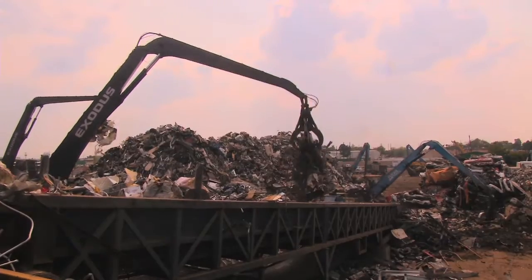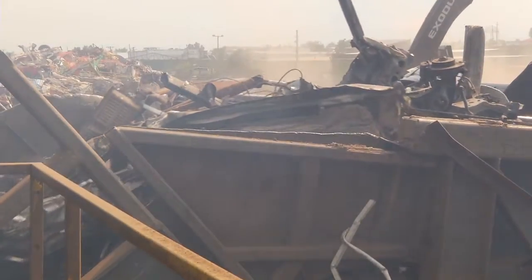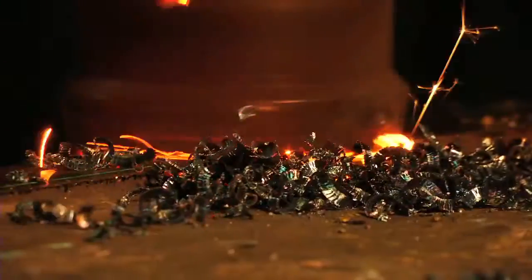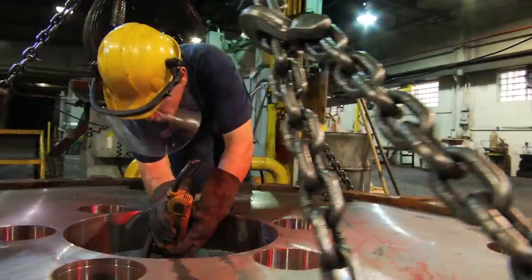The shredder we have is a Riverside 106. The earlier models of rotor that we've purchased have had plate rotors, and Riverside came to us with a cast rotor that has a different composition of the metals. The composition of the metals has given us a lot more tonnage and helps lower our cost per ton.